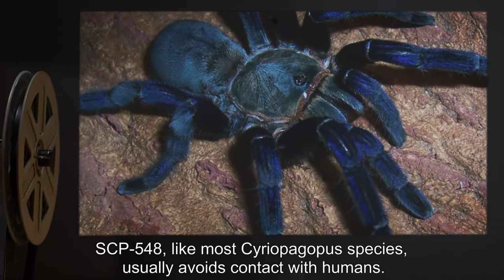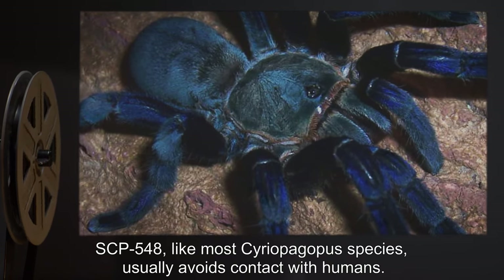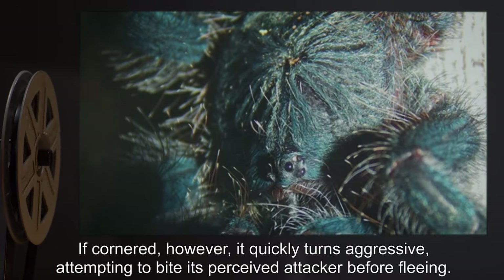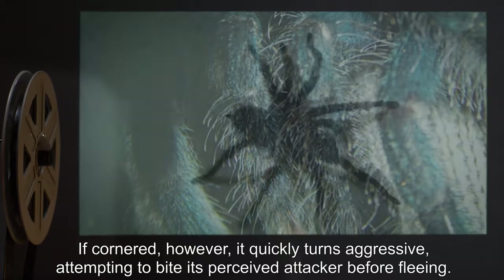Addendum: SCP-548, like most Seriopelma species, usually avoids contact with humans. If cornered, however, it quickly turns aggressive, attempting to bite its perceived attacker before fleeing.